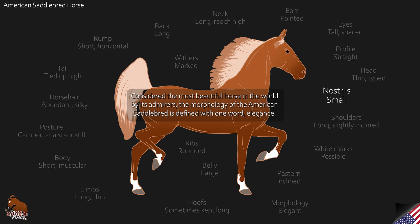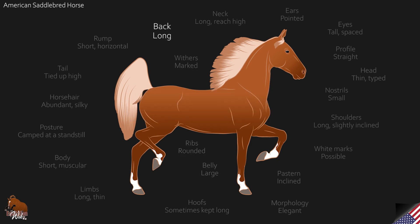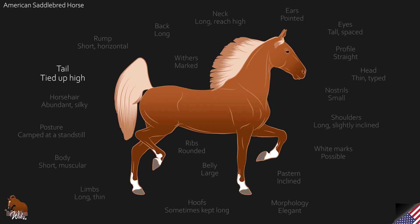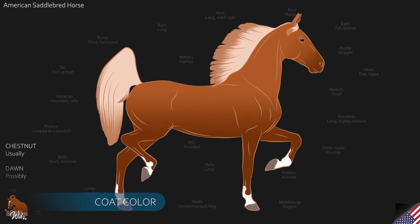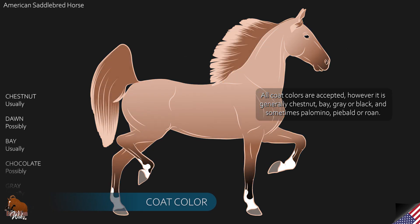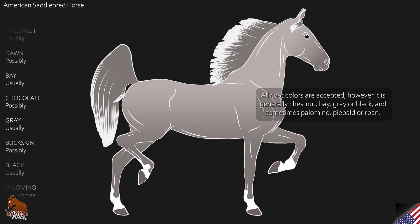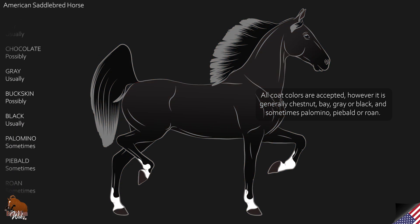Considered the most beautiful horse in the world by its admirers, the morphology of the American Saddlebred is defined with one word: elegance. His very distinctive head, the way he carries his neck and his muscular body make him a harmonious and proud horse. All coat colors are accepted, however it is generally chestnut, bay, gray or black, and sometimes palomino, skewbald or roan.